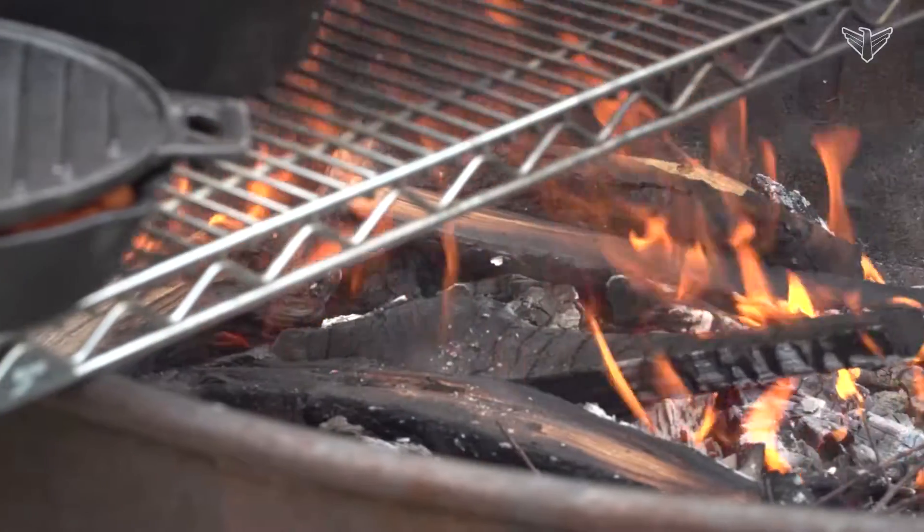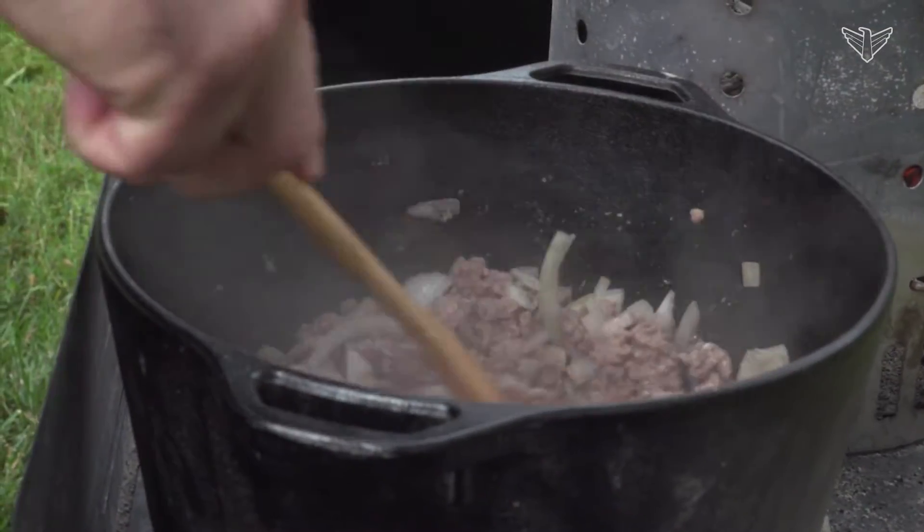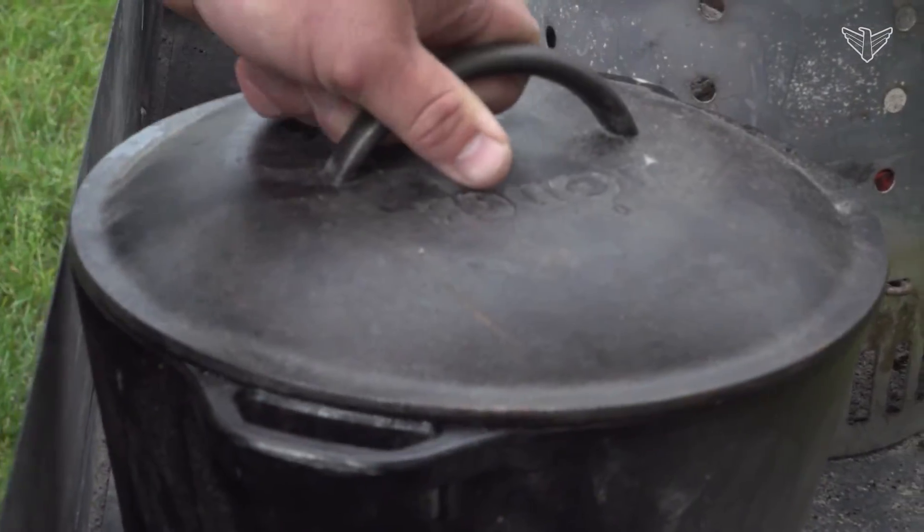Heated by fire, coal, or wood embers, Dutch ovens are heavy cast iron kettles with a close-fitting lid.